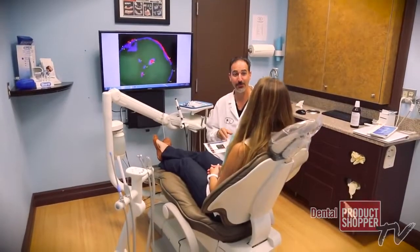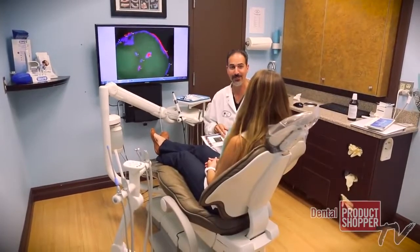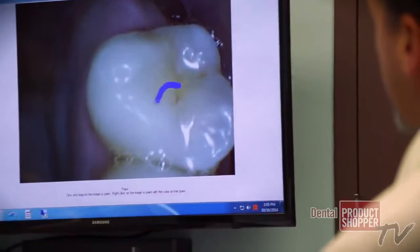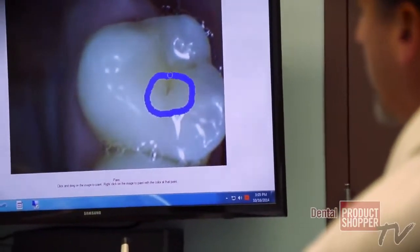Now we're able to show a patient on a 39-inch monitor exactly the tooth with a picture that we're able to take. We're able to show them exactly where the cavity is forming and they're able to understand exactly what's going on within their own mouth.